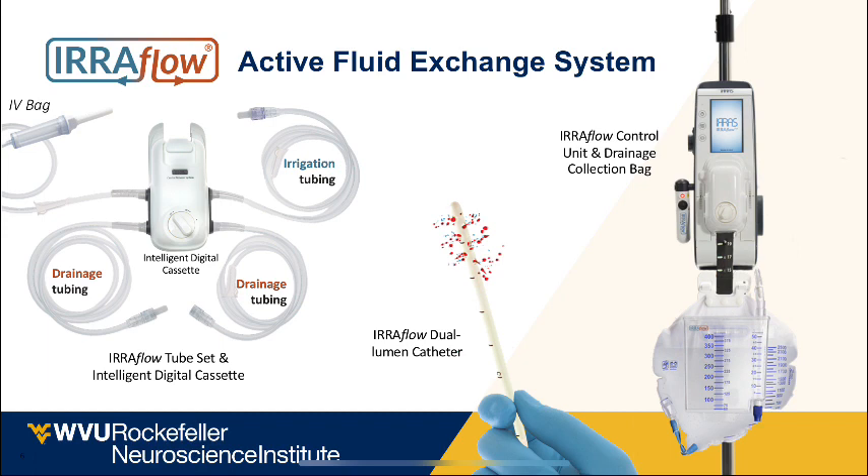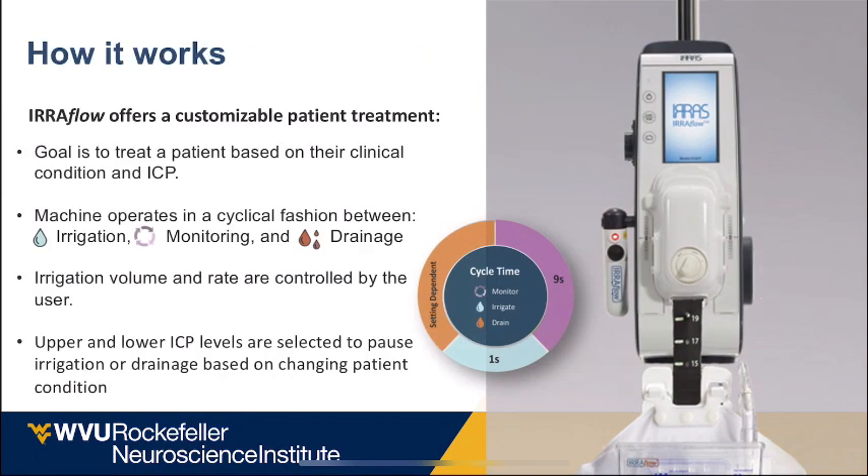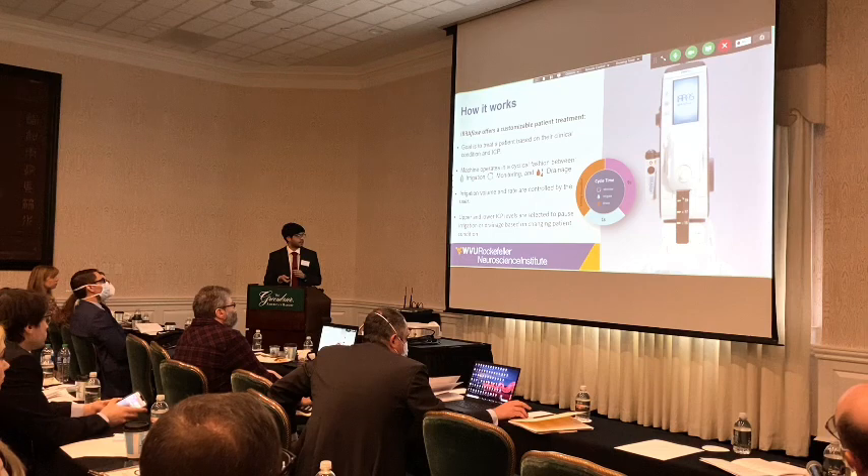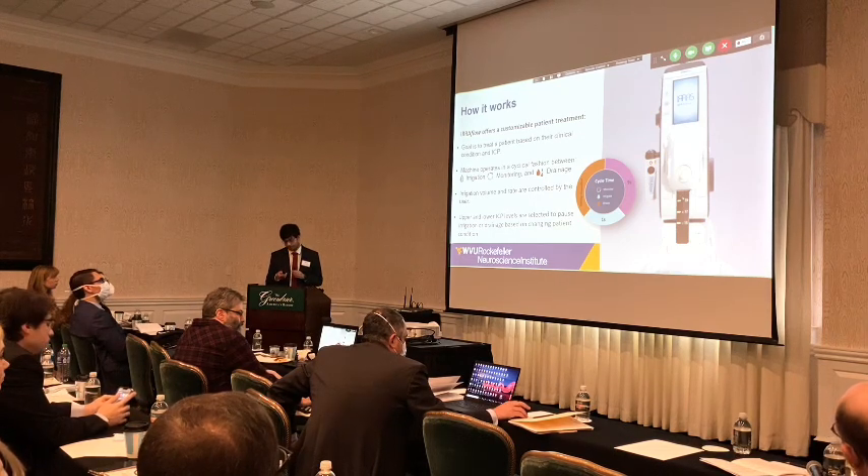The drainage tube comes out of the patient and connects into the drainage bag. You set a time, and the device alternates between cycles of continuous monitoring, irrigation, and drainage. You give it parameters — the ICP values above which you want it to irrigate and drain — and you can control the volume and rate of irrigation. It constantly monitors and then irrigates and drains based on the patient's current values.